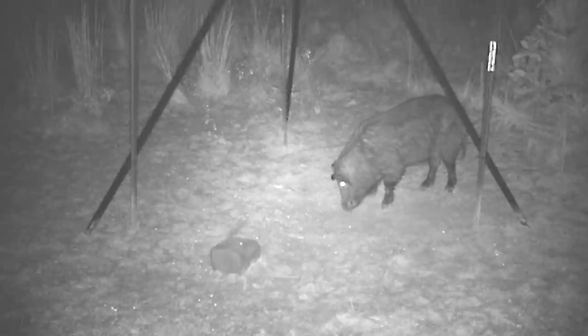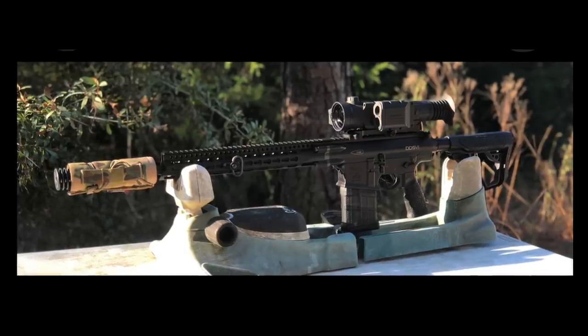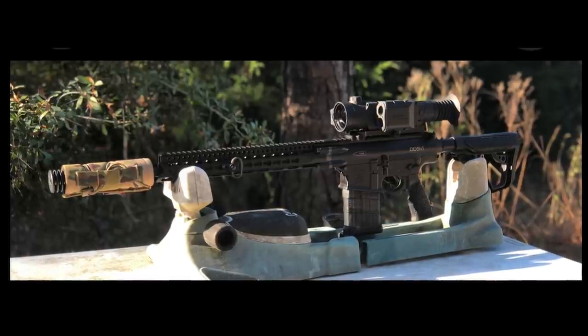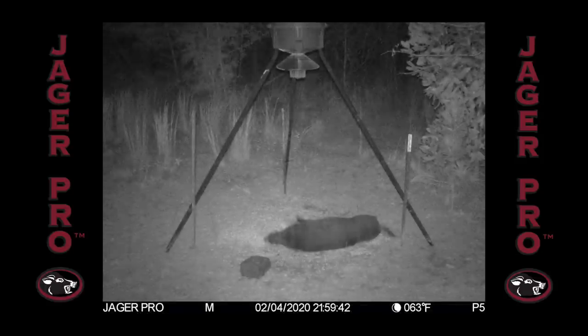Within a couple hours, we are notified by the JaegerPro app that there is movement at the feeder. Lo and behold, it's Split Ear, and he's on his own. Rifle of choice is a Daniel Defense chambered in .308, running Hornady ELD-X in 178 grain, topped off with a Pulsar Trail LRF Thermal and a Siler Chico 300 Omega Suppressor. We act fast, keeping the wind in our favor. We close into 70 yards, set up the tripod, steady sight picture, and with the pull of the trigger, the 178 grain bullet is delivered right where I needed it. With a bang and a flop, Split Ear hits the dirt.